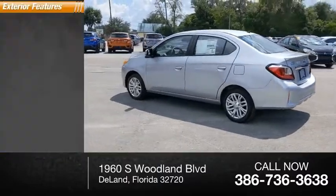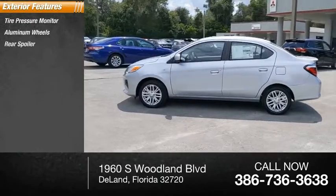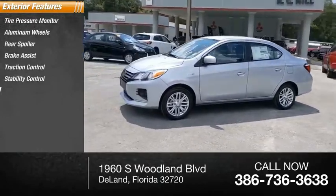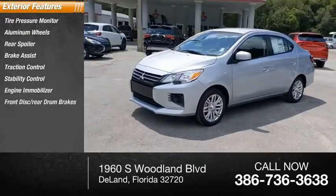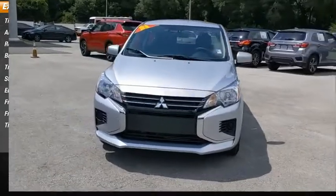Here are some of this vehicle's great options: tire pressure monitor, aluminum wheels, rear spoiler, brake assist, traction control, stability control, engine immobilizer, front disc, rear drum brakes, FWD tires, front performance.